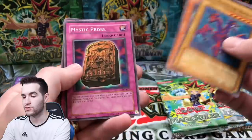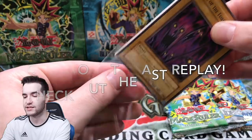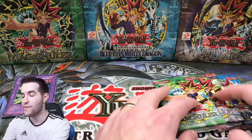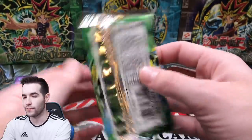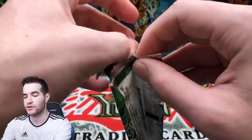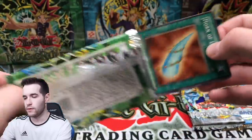Twin-Headed Fire Dragon, Invitation to a Dark Sleep, Mystic Probe, and Solomon's Lawbook. Speaking of box breaks, we do have Ancient Sanctuary tomorrow night. If you're seeing this on Tuesday, it's Wednesday night 6 PM Central, live on YouTube - so be there. Those have been really fun, way more even than I thought. Three more packs - we have Magic Ruler. On a magic card it'll say 'spell' but it'll be from MRL and the pack obviously says 'magic.'